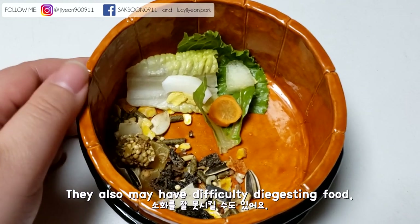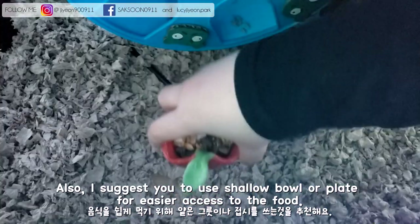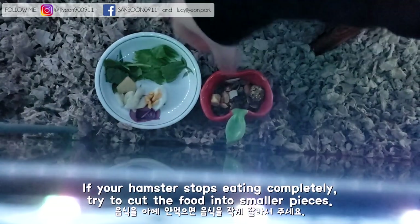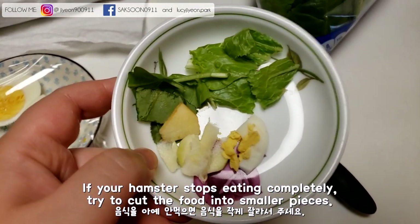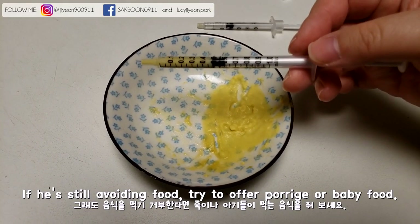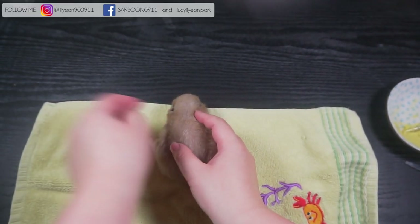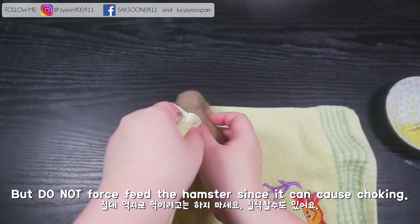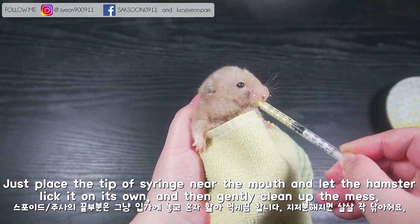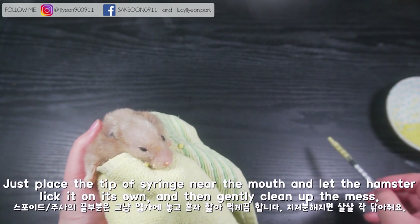They may also have difficulty digesting food. I suggest using a shallow bowl or plate for easier access to the food. If your hamster stops eating completely, try cutting food into smaller pieces. If they're still avoiding food, try offering porridge or baby food. You can use an eyedropper or syringe to feed them, but do not force feed since it can cause choking. Just place the tip of the syringe near the mouth and let the hamster lick it on its own, then gently clean up the mess.